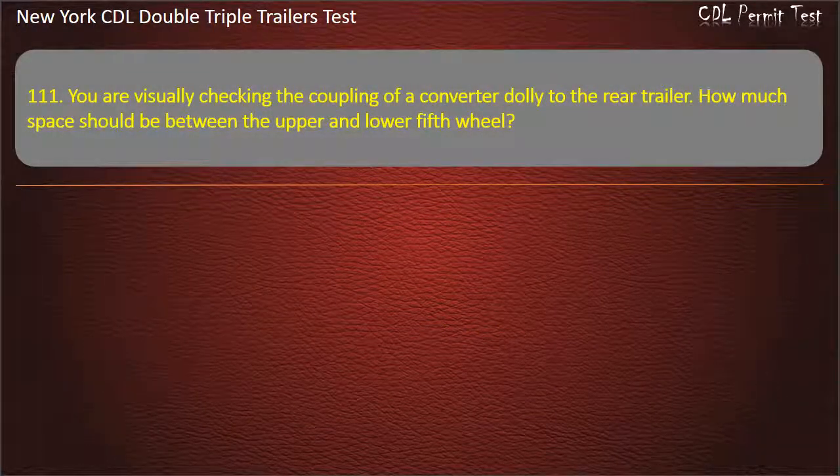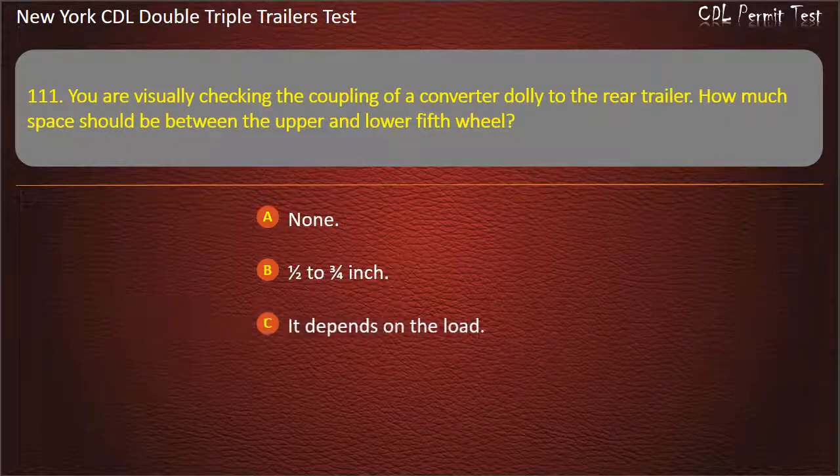Question 111: You are visually checking the coupling of a converter dolly to the rear trailer. How much space should be between the upper and lower fifth wheel? None. One half to three fourths inch. It depends on the load. Answer: None.